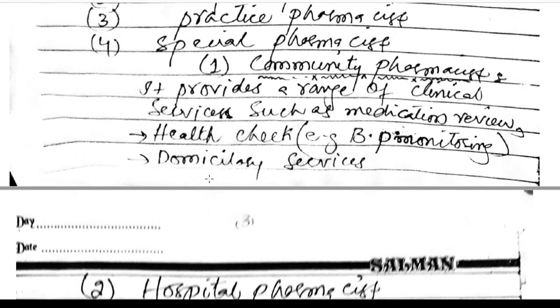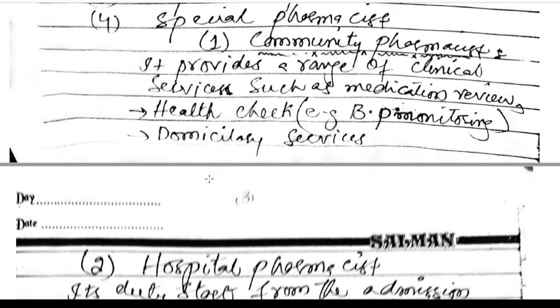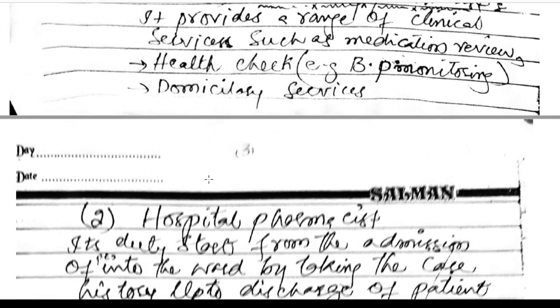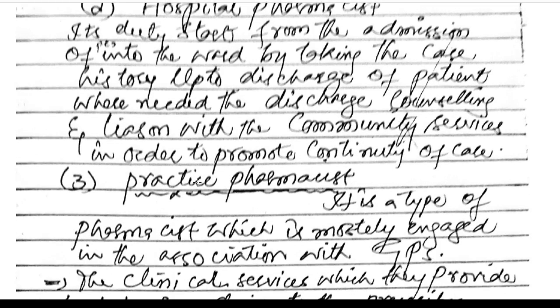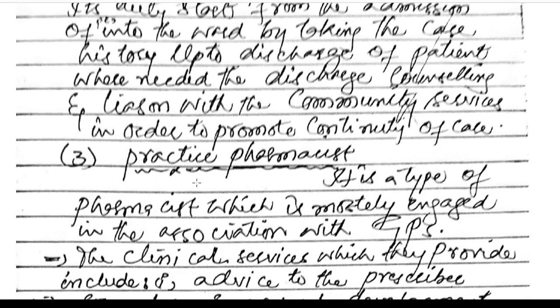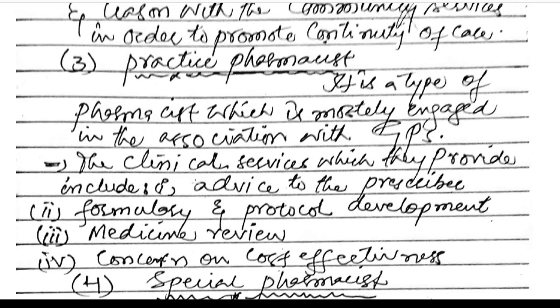The community pharmacist provides a range of clinical services such as medication review, health checks including BP monitoring, and domiciliary services. The hospital pharmacist's duty starts from the admission of a patient into the ward, taking care of patient history, up to discharge when needed, including discharge counseling and liaison with community services to promote continuity of care.